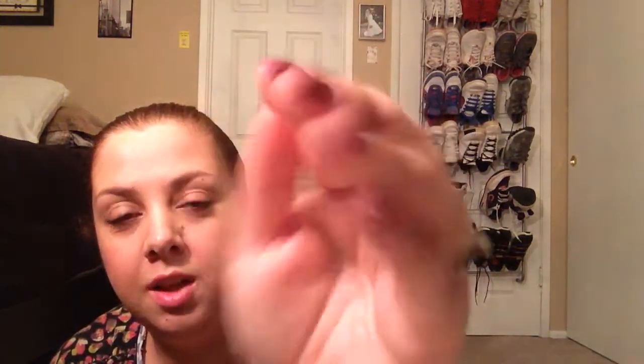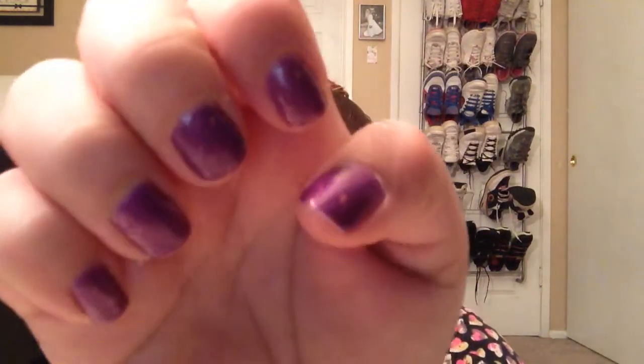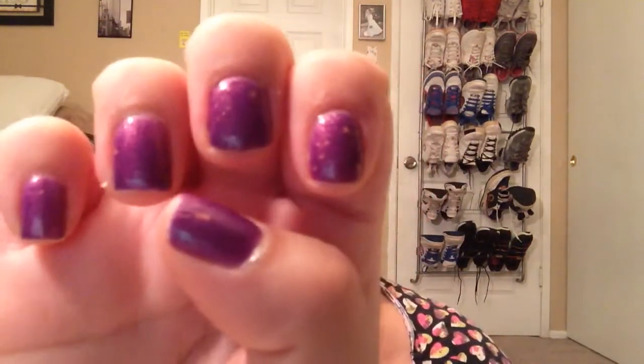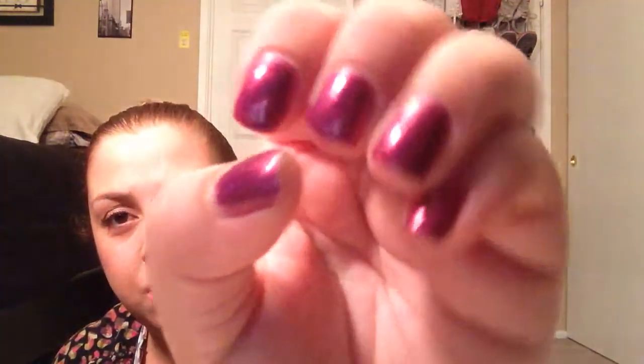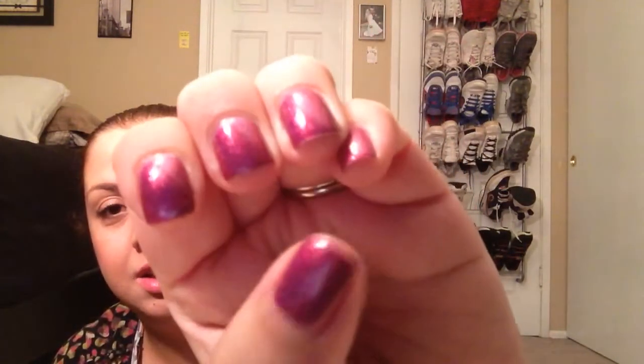I did do my nail polish last night. I want to maybe show you guys if you're interested. This is a brand called Glam Polish, and it is from Australia. I did both nails completely different. I actually love the colors. This is like a beautiful berry with gold flakes — it's so, so pretty. This one is called Temptation and you can find these polishes at glampolish.com. And then this one is actually gorgeous too — it's got some holographic in another berry color, and this one is called Tiffany.